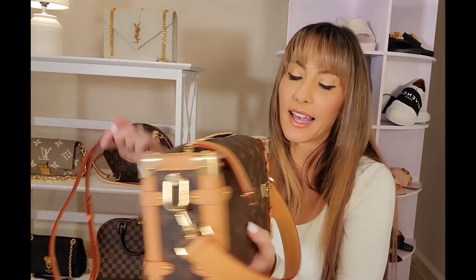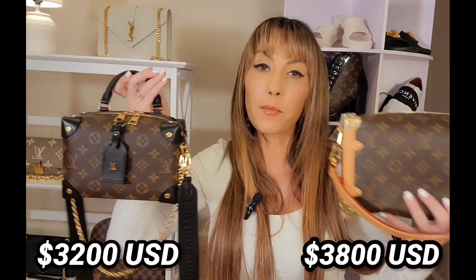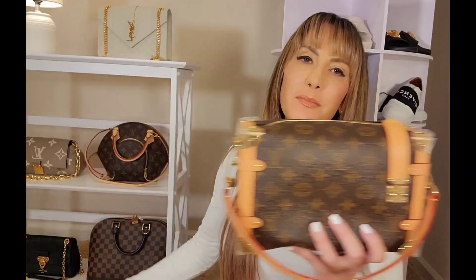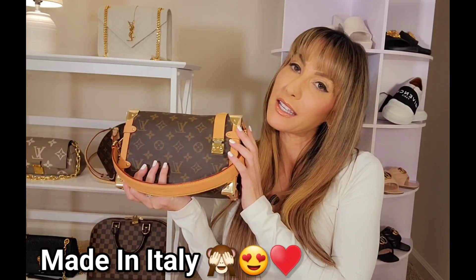I do think it's worth the price. In comparison to the Petite Mall Souple, this comes in at about $500 US dollars less expensive. I'll be doing a detailed comparison review in my next video — please stay tuned for that. But for now, I'm still very happy to say I have this forever bag added to my collection. If you guys have any comments or questions about this purchase, please leave those in the comment section below.